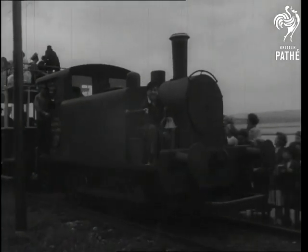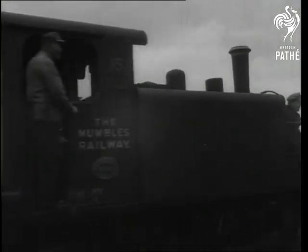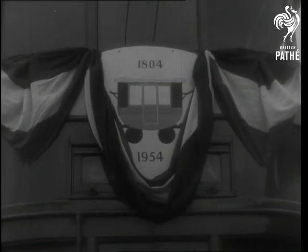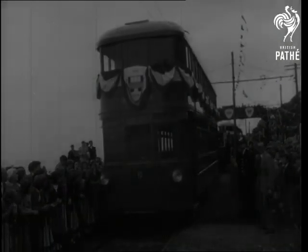In its steam days, Mumbles Railway conveyed as many as 1,800 passengers in one train — a record for all time in Britain. The oldest passenger railway in the world, it's still running on the right lines.